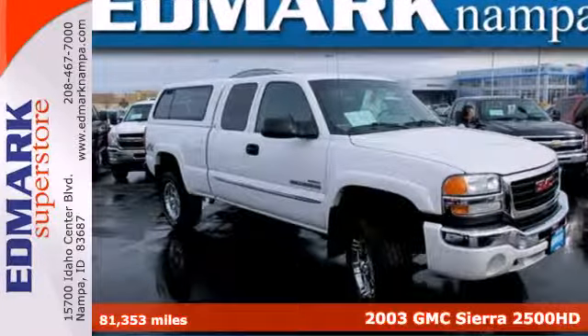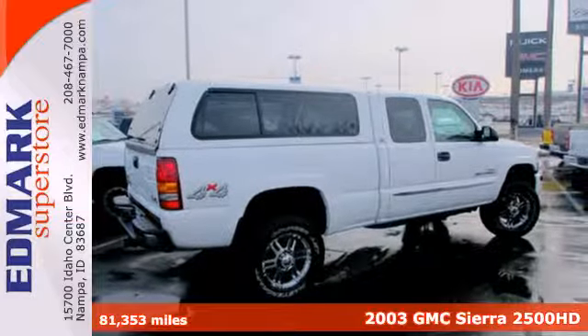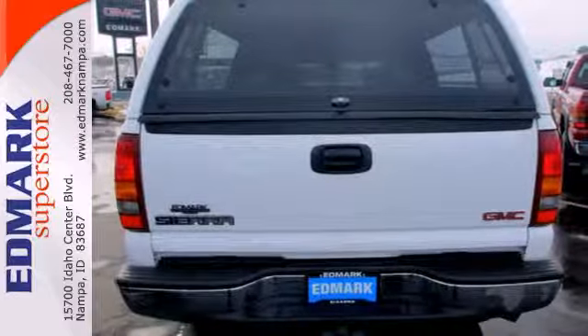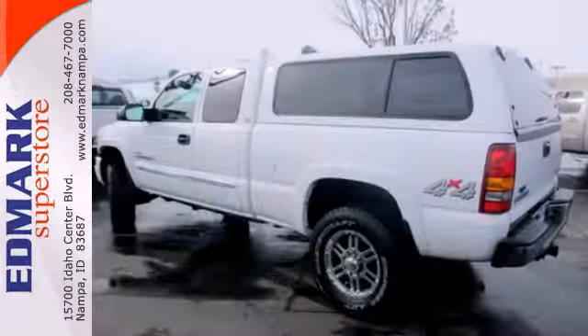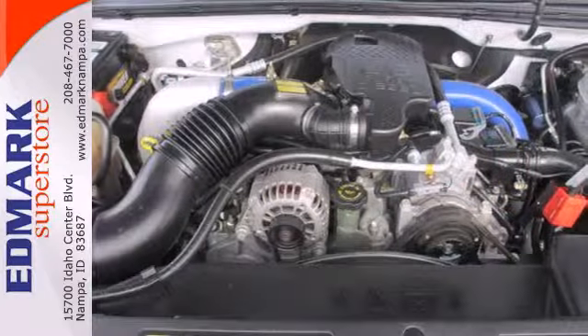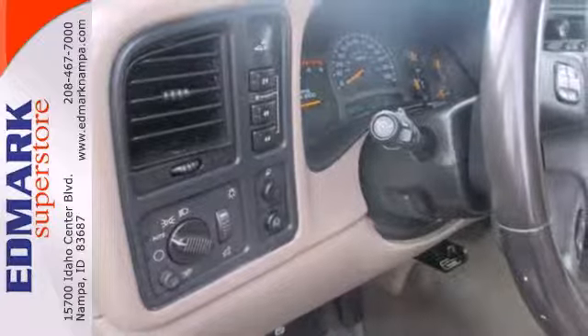Here's a 2003 GMC Sierra 2500 HD. Redesigned for 2003, it's now more equipped than ever to make your day easier. Dual zone air conditioning will keep you and your passengers comfortable. Wondering if you're able to haul what you need will be a thing of the past with this V8 engine. And there's the peace of mind of four-wheel anti-lock brakes and a theft deterrent system.